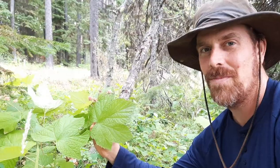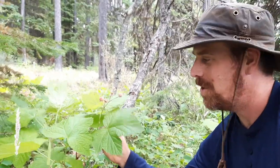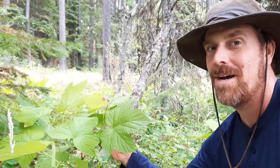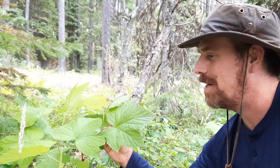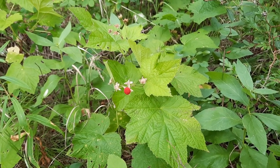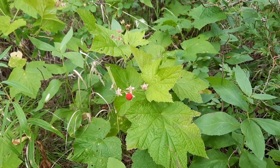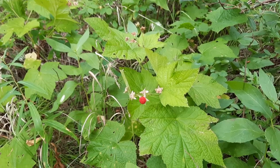A handy thing to know about thimbleberries is the leaves are large and soft, so they could be used as biodegradable toilet paper if you're out and about and in a jam. Thimbleberry leaf tea is gently astringent and has been used during pregnancy to prepare for birth, and also postpartum to reduce inflammation and swelling.